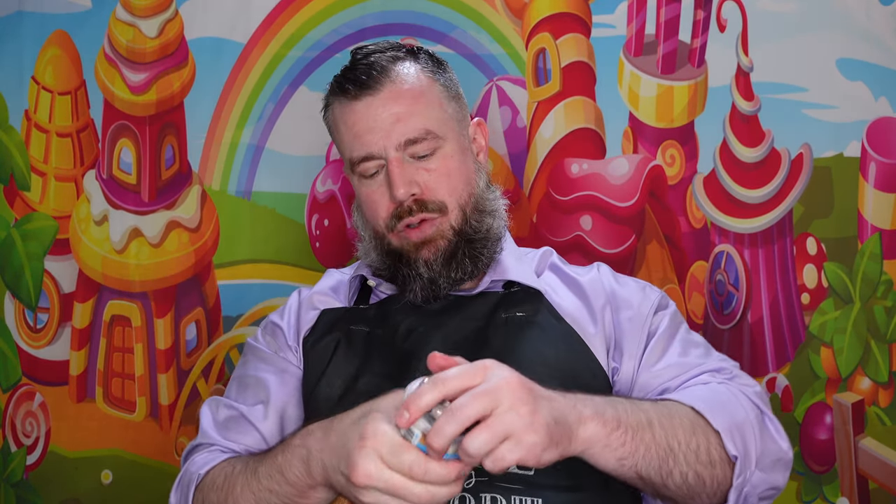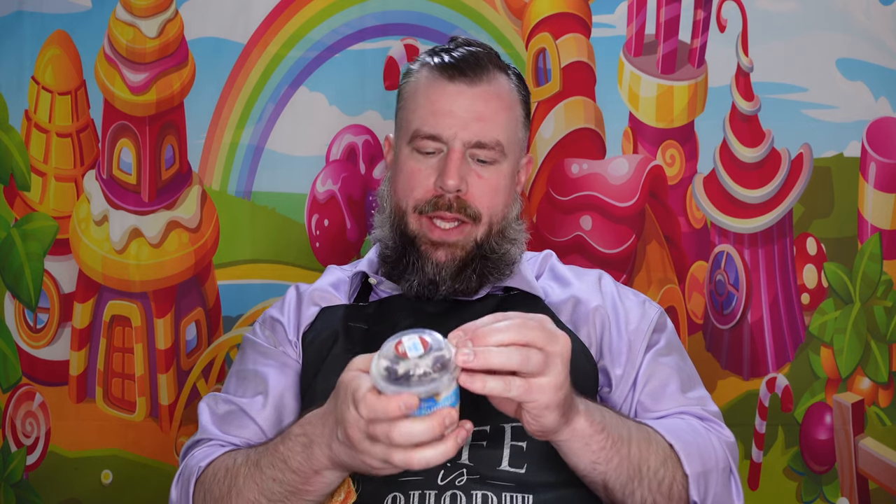Hey everybody, welcome back to Matt's Ice Cream Show. We are back on our quest to try the ice cream world has to offer. Welcome back fans, welcome new fans, welcome old fans. If you're not already subscribed, please subscribe down below. Thank you so much.